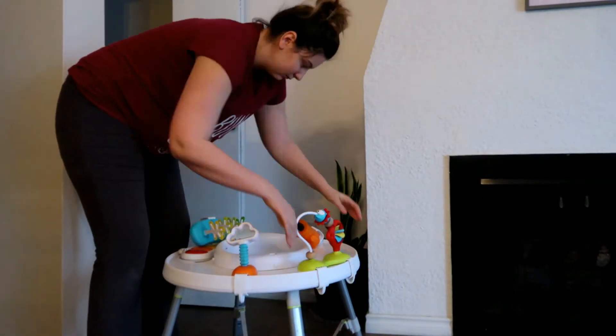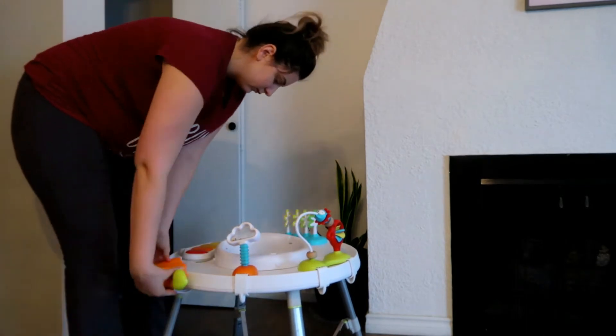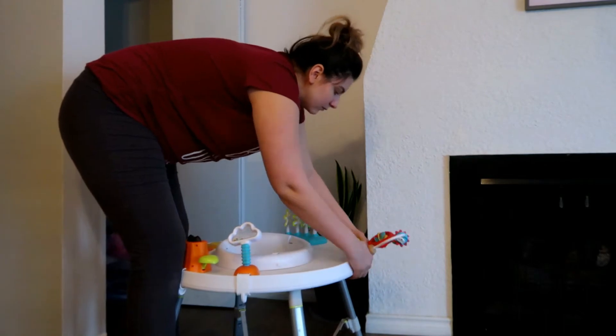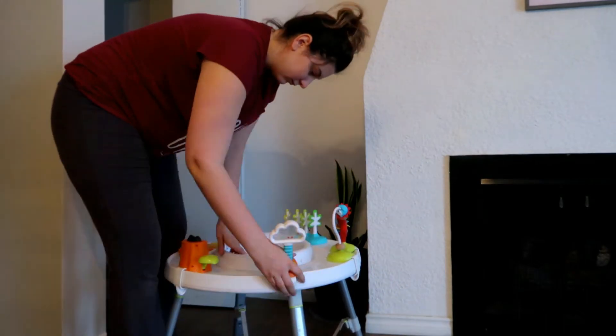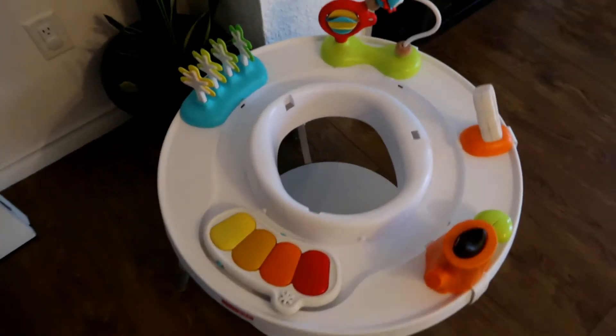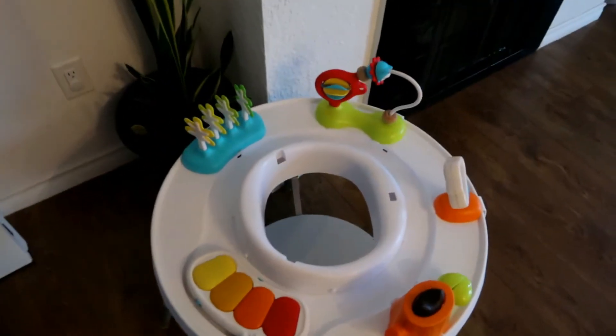My partner and I actually found this Skip Hop activity table for free on the side of the road. I just scrubbed it clean and cleaned the seat. It retails for about $140 brand new and we got it for free. It's in mint condition — I just had to clean it up a bit.